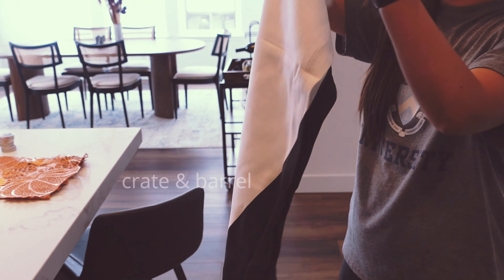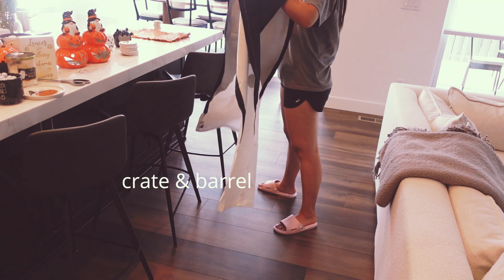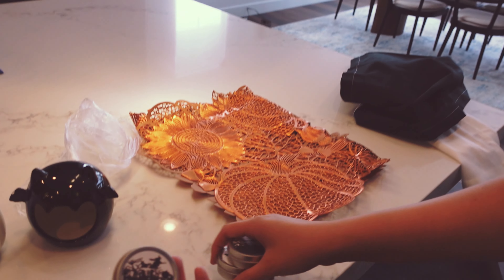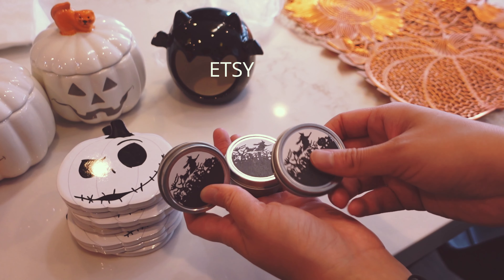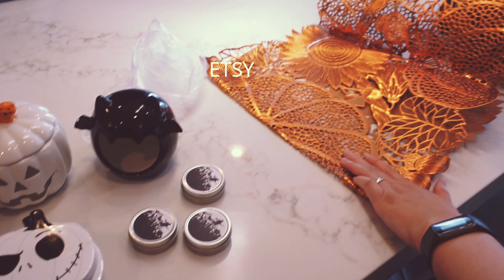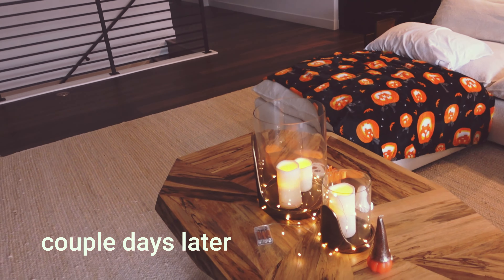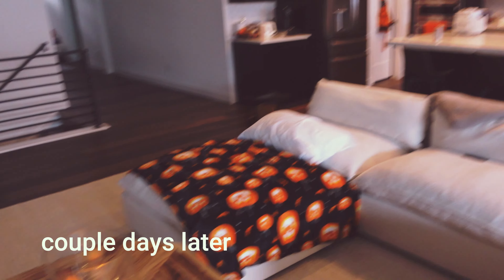This is my favorite table runner ever — we found this last year at Crate and Barrel. It's pretty long, I think about 80 inches. We also have little candles from an Etsy set, and then another table runner — kind of a Thanksgiving one — from Home Goods.